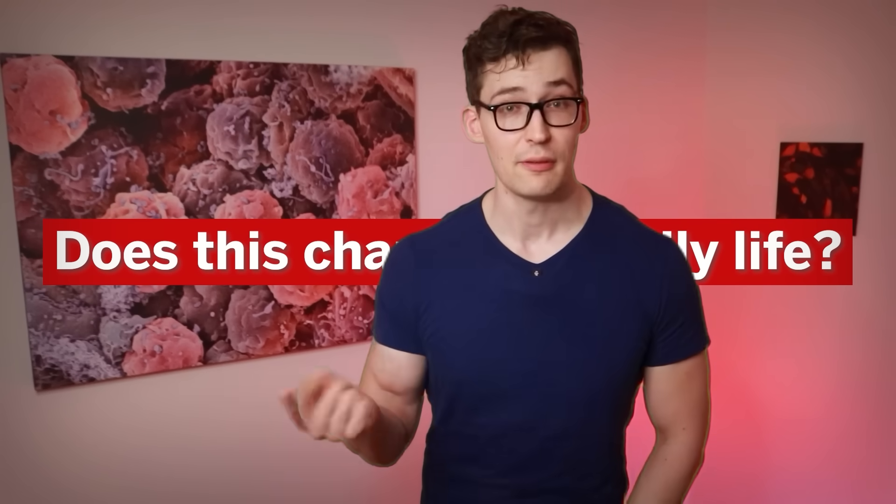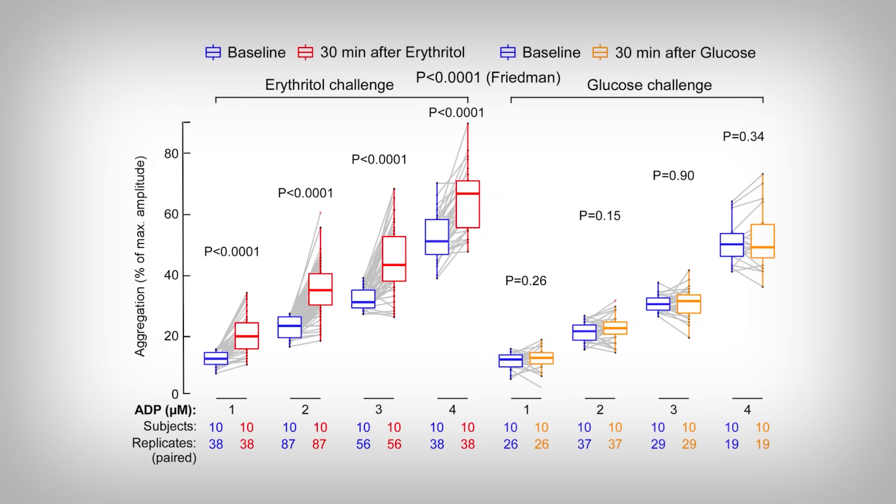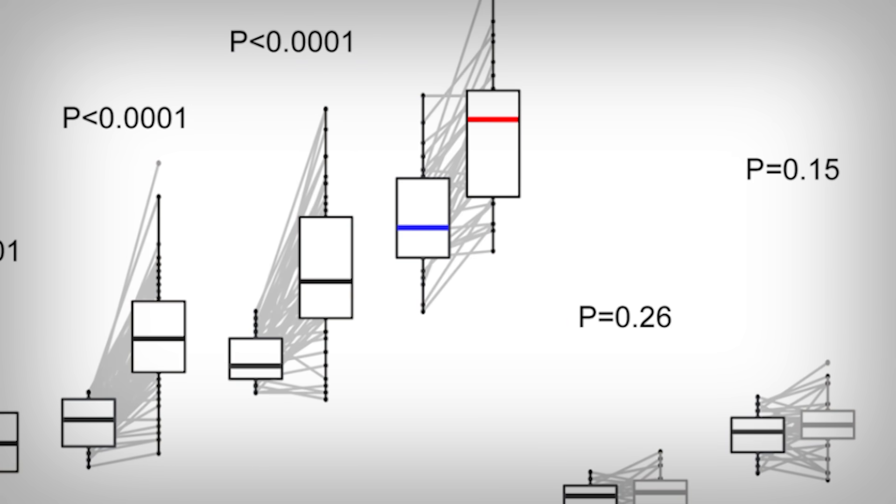So how do we interpret all this? Does this change our daily life? As you can tell by the title of the video, I'm not convinced it changes anything, and there are multiple reasons for that. One — I got a big fat check from the erythritol manufacturers, and come on, your boy wants a new Porsche 911. Two — look at these data again. If we compare the blue and red boxes, the amount of difference between them is something like 15, maybe 20 percent — absolute difference.